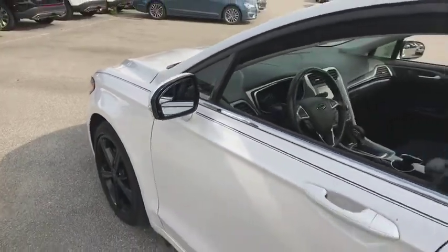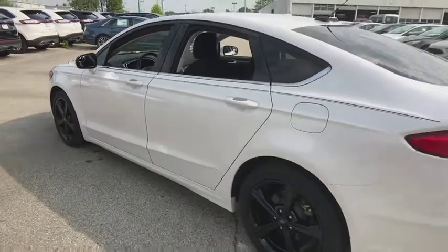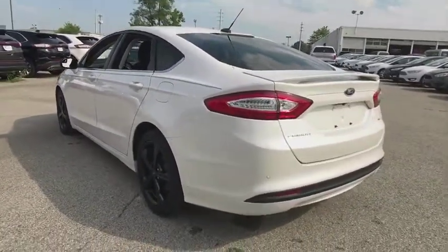A 2016 Ford Fusion. You can have both impressive power and great economy in a Fusion. This vehicle has less than 25,000 miles. Here are some of this vehicle's great options.